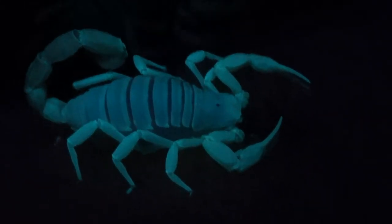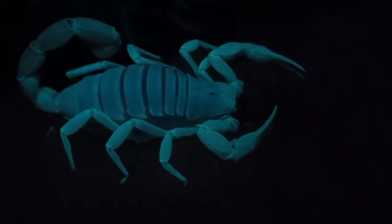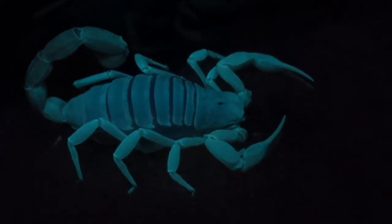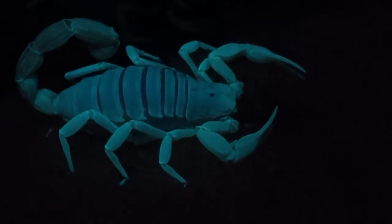Scorpions contain proteins in the outer layer of their exoskeleton and will appear as a blue-green color when exposed to a black light.